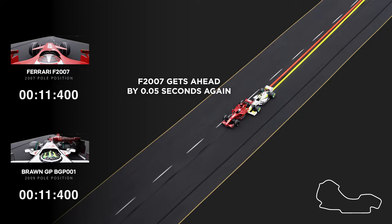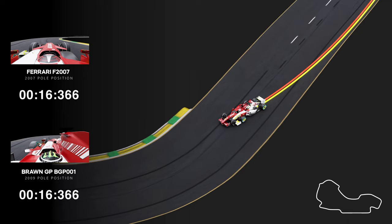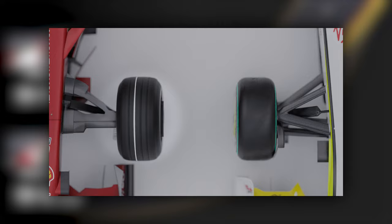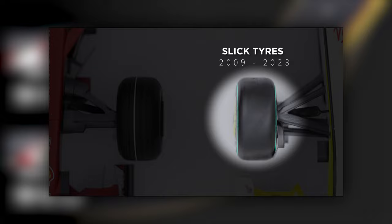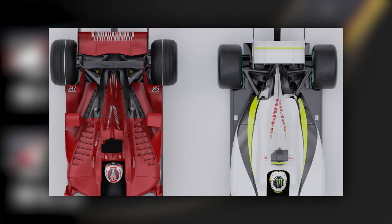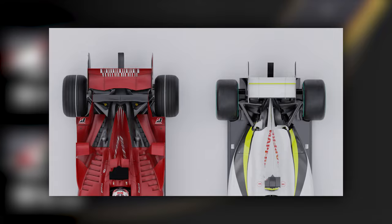Coming into Turn 3, the Brawn car makes up time on heavy braking. The grooved versus slick tyres may have played a factor in cornering speeds here. Until the 2008 season, Formula 1 used grooved tyres which impacted cornering speeds compared to the slicks introduced in 2009. Even though regulation changes from 2007 to 2009 should have slowed the cars down — with 75% smaller rear wings and reduced aero devices — the tyre change made up for the loss of grip.